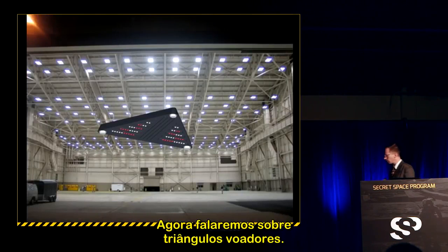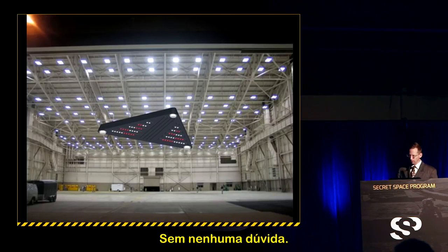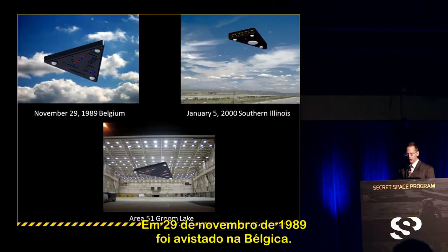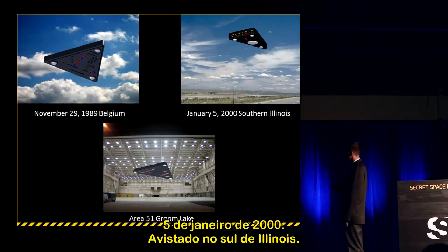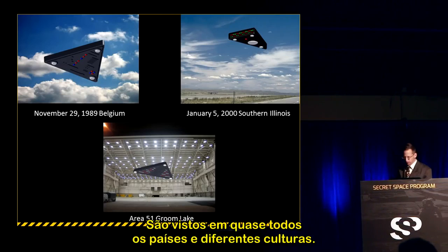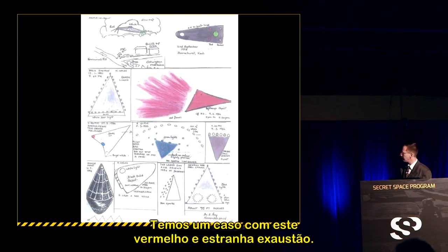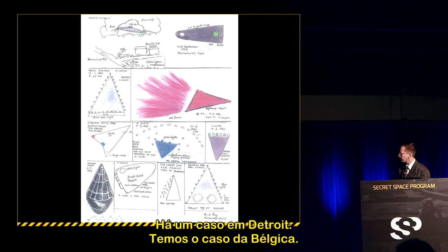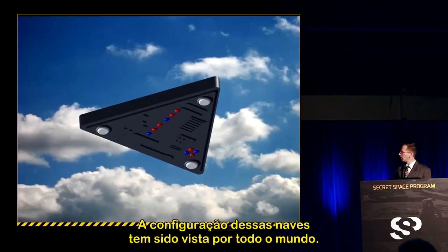Moving on to flying triangles: they've been seen all around the world since at least 1974. Notable cases include November 29, 1989 in Belgium; January 5, 2000 in Southern Illinois; and sightings near Area 51/Groom Lake. They've been seen in nearly every country by virtually every culture — it's a worldwide phenomenon, with cases ranging from a red one with an exhaust port, to cases in Detroit and multiple Belgium cases.